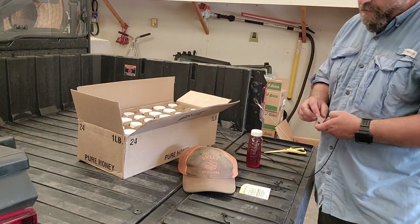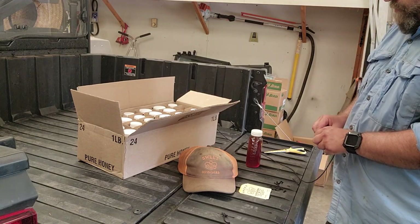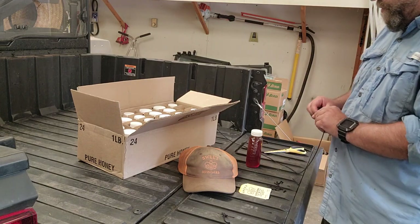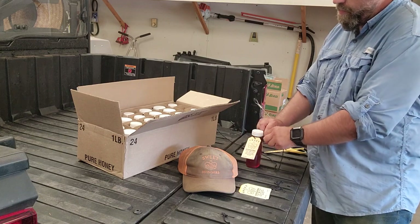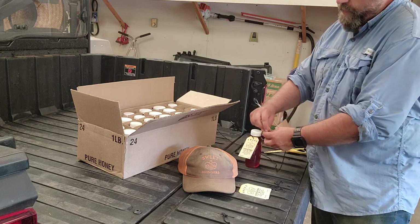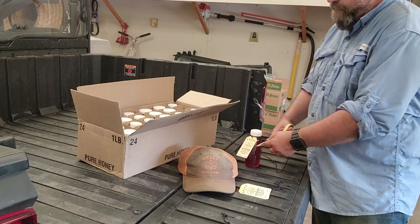We also offer a refill program. If our customers buy three pounds or more, we come out, bring the honey bucket to your house, you leave your bottles on the porch, and we'll refill them. That way you save money and you can also recycle.